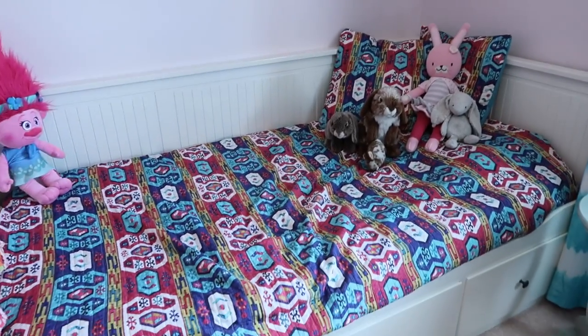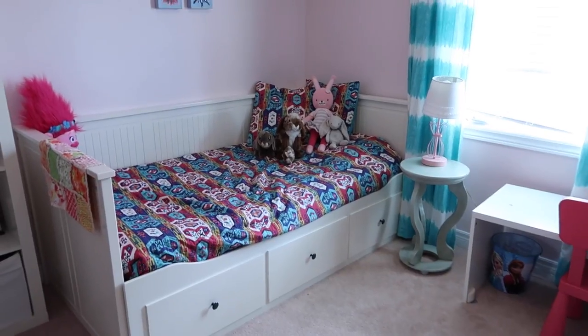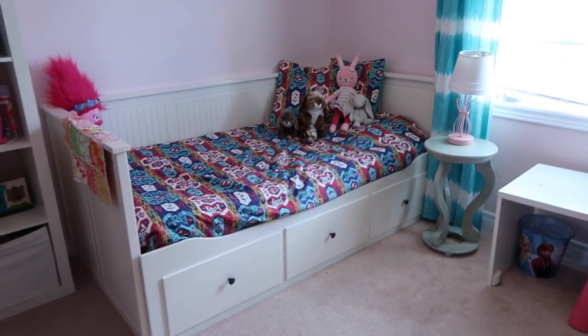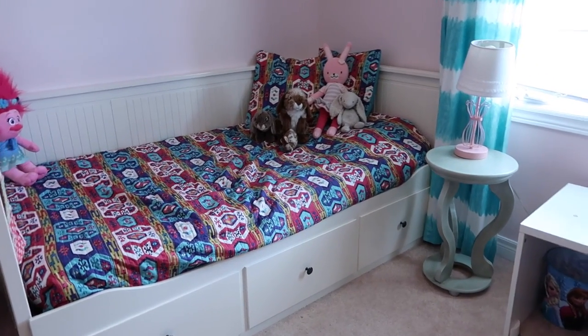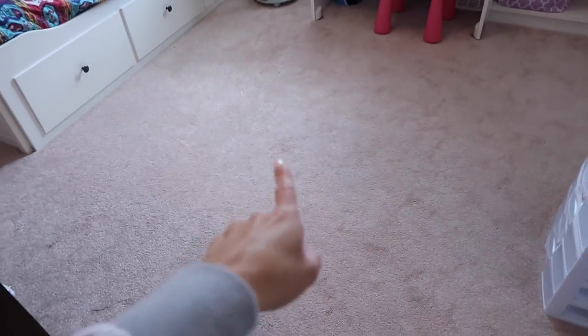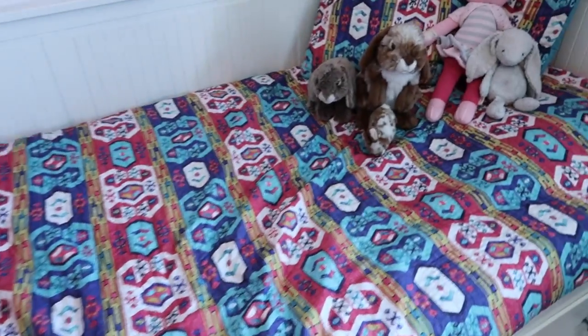Next I'm going to move to Beau's bed. We're debating whether we're going to switch this out and get a bunk bed with a desk underneath, but right now this works pretty well. We needed something that would fit nicely in here because it isn't a huge room, and we wanted some space for her to play. This daybed is from Ikea, and all the bedding here is from HomeSense.